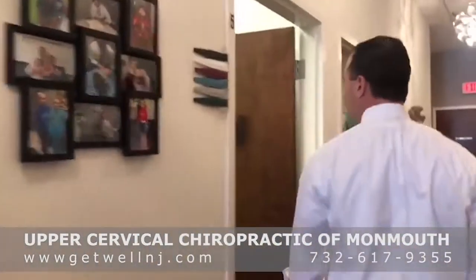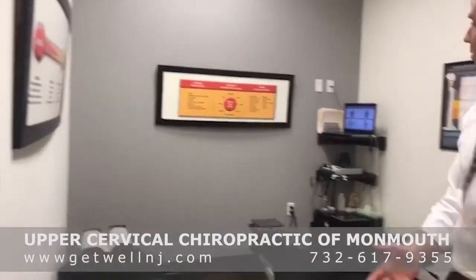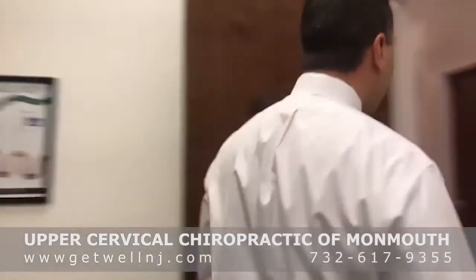When we first start working with someone, the first thing we've got to do is evaluate and make sure it's a chiropractic case — something we can help with. This is our exam room; it also doubles as an adjusting room. We utilize technology that allows us to assess the central nervous system. That's one of our focuses: the structure and alignment of the body, and how structure impacts function. We can actually test physiology with this technology here.